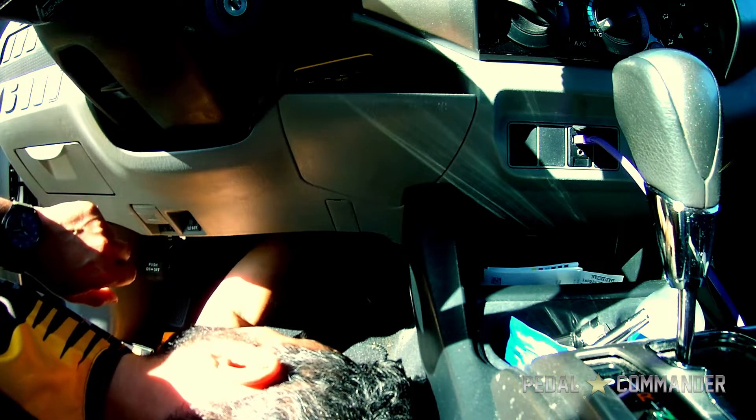Step 3, you're going to want to safely route the Pedal Commander harness so it doesn't interfere with any day-to-day driving.